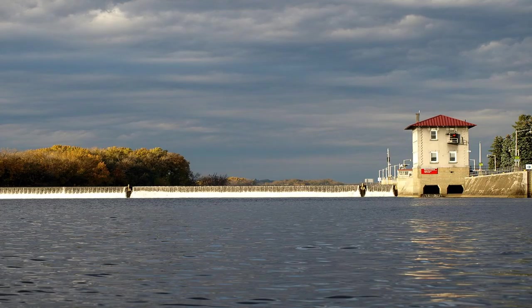Just north of Albany, again on the Hudson River, is the town of Troy, New York, where there is a dam. This is where the tidal part of the Hudson River ends — brackish water to the south of the dam and fresh water to the north. The dam was built because in the spring, the upper reaches of the Hudson River would flood the areas of Troy and Albany, and so the dam prevents that flooding.